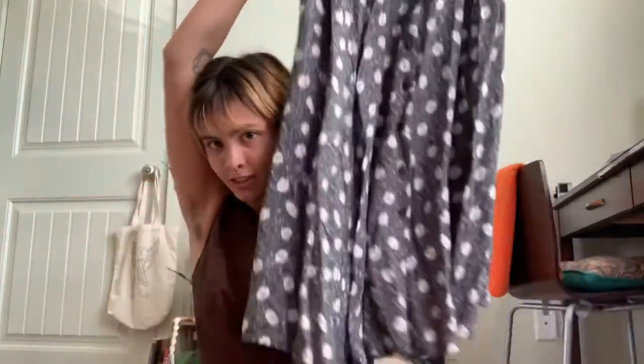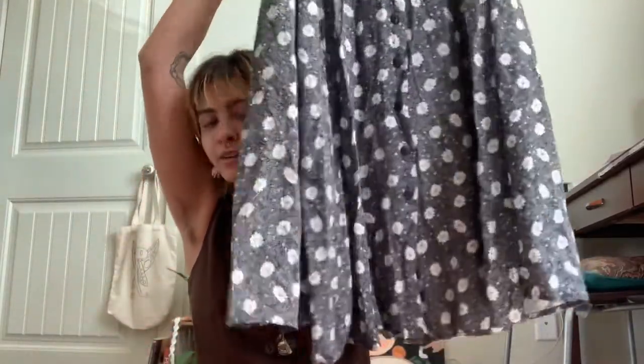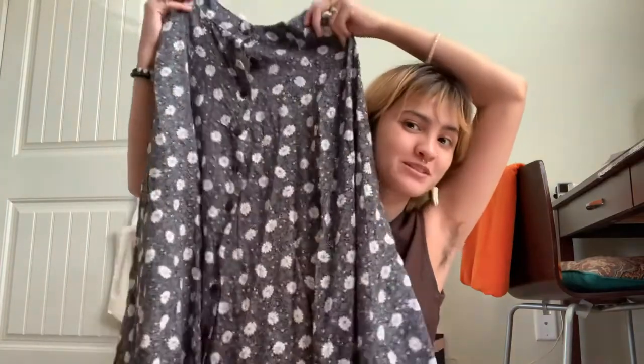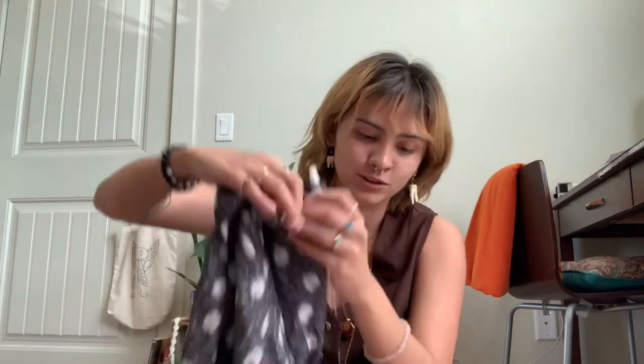Next is this skirt. It probably goes down to my calves so it's not full floor length. It's just this nice black and white flower kind of print with dots on it — it kind of looks like it would be sold at Brandy Melville or one of those newer places. But I'm pretty sure it's vintage because the tag is super worn. It says made in the United States and the brand is Ultimate. Usually when something has a worn tag and says made in the United States, it's usually vintage.